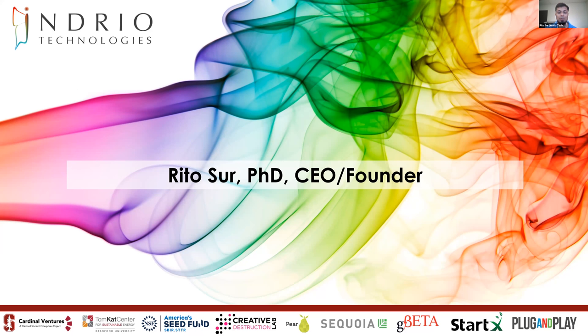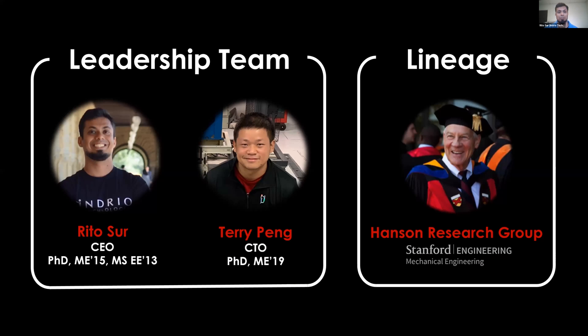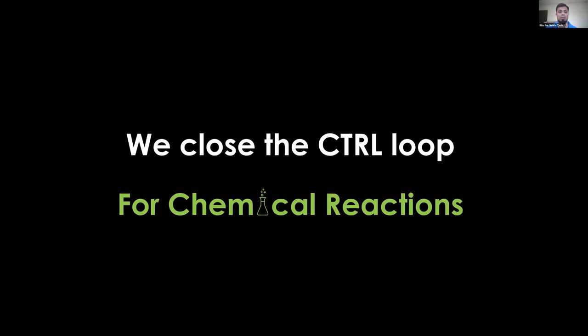TomCat has been very helpful over the years — the direct funds helped us a lot, and the incredible interns we get every year have added a lot to our products. The leadership team consists of myself and Terry. We both did our PhDs at Stanford in mechanical engineering at the Hansen Group. Our background is laser-based diagnostics in combustion, and we bring a lot of expertise in making laser-based chemical sensors for measuring in very extreme environments. Fundamentally, what Indrio does is close the control loop for chemical reactions — that is the fundamental principle we act on.